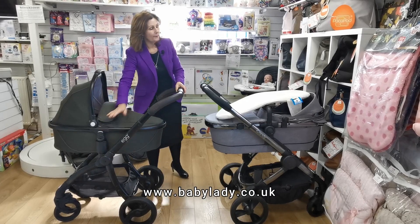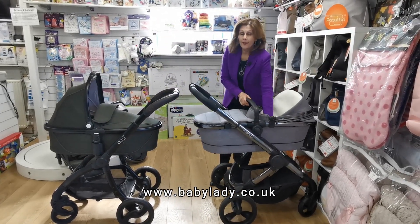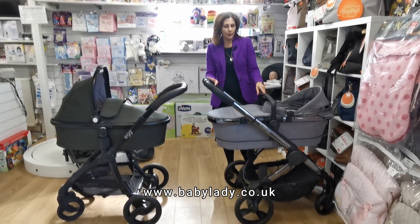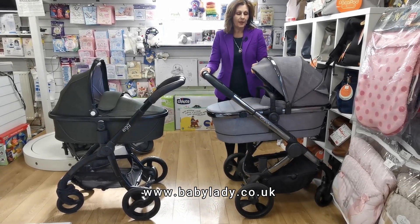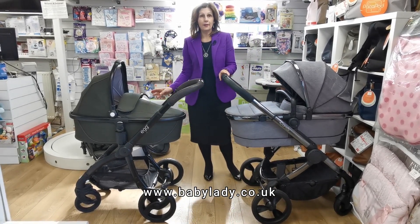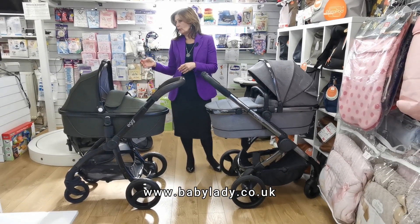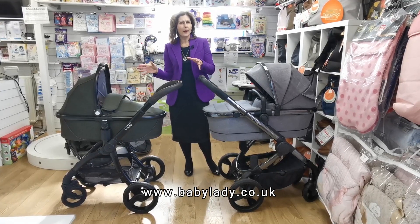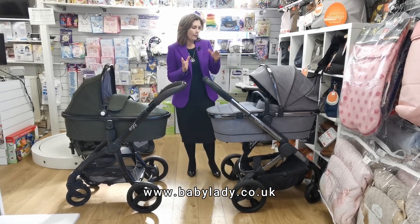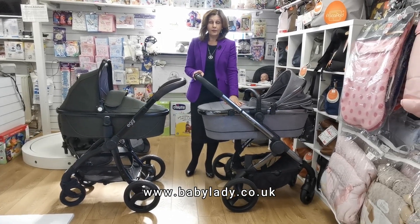The Egg has height adapters as an optional extra, whereas with the iCandy Peach they are included in the price. This standard model comes in at £999 and includes height adapters and car seat adapters. The Egg doesn't include either of those, and when you add them in it takes the price up to just over a thousand — about £25 to £26 more — so it is a tiny bit more expensive.